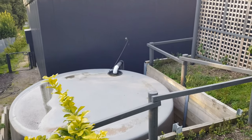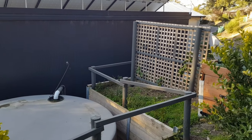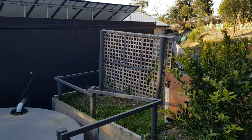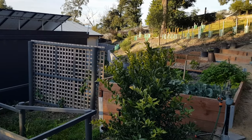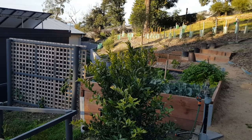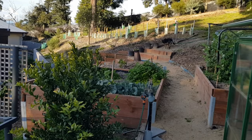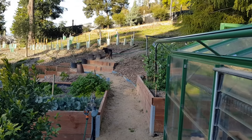The 18,000 litre fibreglass water tank is located behind our garage. It provides cold water to the laundry and to the toilets. It also supplies water to the garden with over 250 metres of trickle irrigation to our newly established indigenous and native garden, as well as water to our vegetable patch and our small orchard.